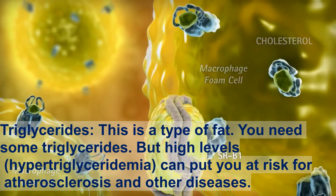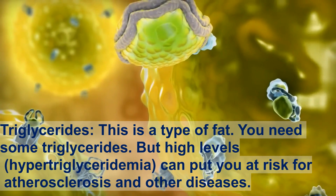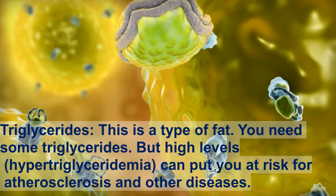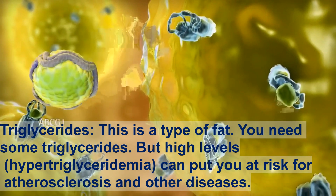Triglycerides are a type of fat. You need some triglycerides, but high levels — hypertriglyceridemia — can put you at risk for atherosclerosis and other diseases.